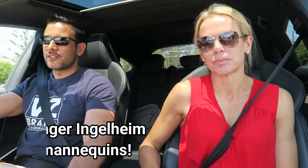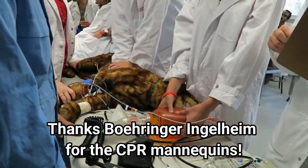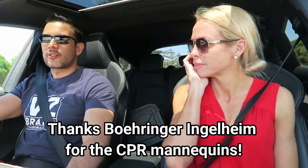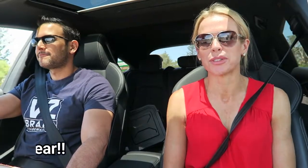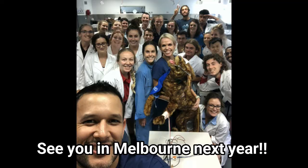I'd also like to thank Boehringer Ingelheim for allowing us to use the rescue trainers — the CPR mannequins. They're an incredible tool and I lost count of the number of people that we've trained in CPR using them. So thank you very much Boehringer Ingelheim. We really couldn't do this without you. Thank you very much.